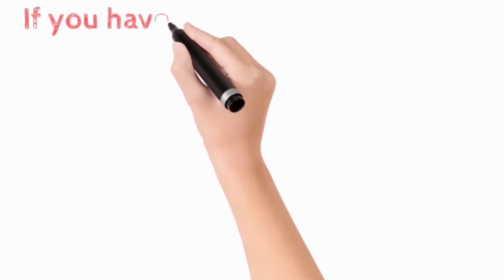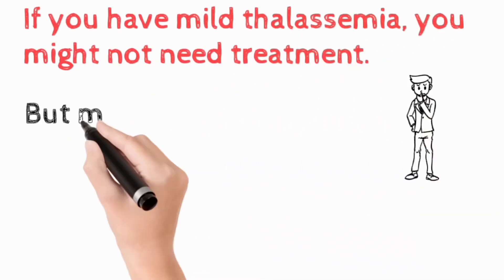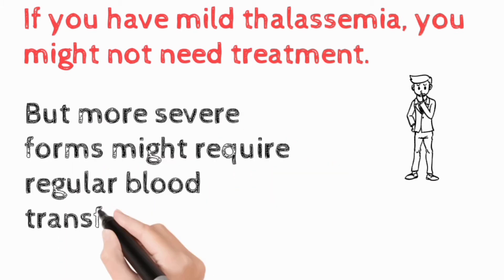If you have mild thalassemia, you might not need any treatment at all. But in more severe forms, you might require regular blood transfusions.